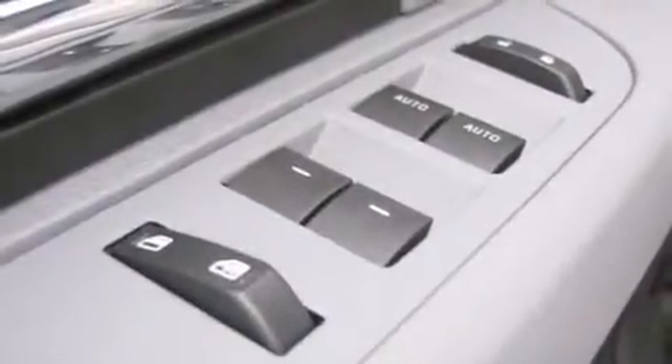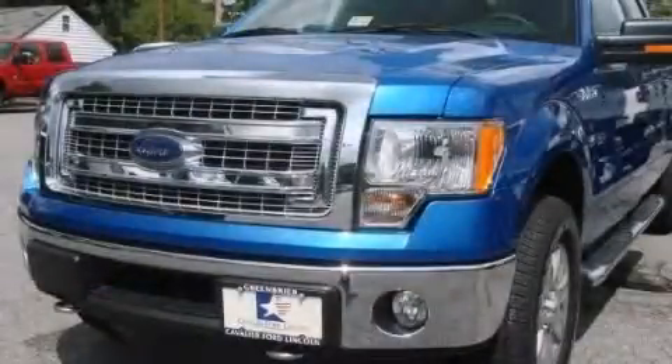And XM Satellite Radio, which streams commercial-free music, news, sports, and more. Stop by today and test drive this automobile for yourself.